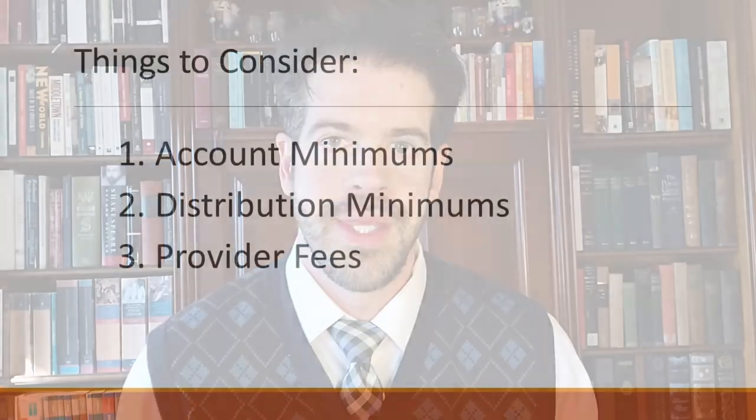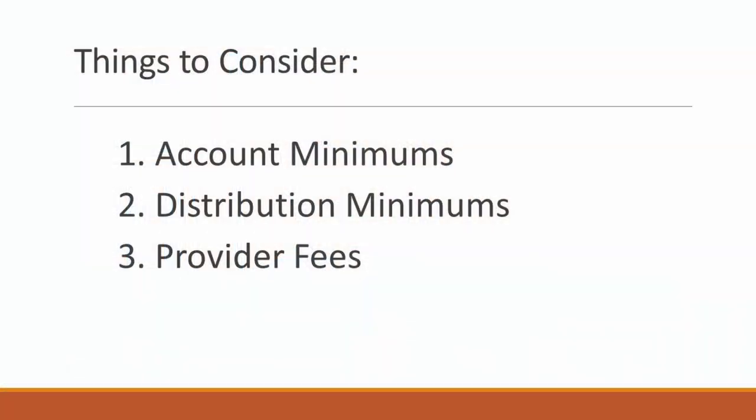There are three things to consider when picking the provider of your donor-advised fund. Some companies have minimums ranging from $5,000 to $25,000. Another item to be aware of is that sometimes there's a minimum check that you can send — so if the minimum is $250 and you intend to give your church $50 a month, one option is to either pick a different company or gift five months, or $250, at one time. Lastly, be aware of the costs of each fund provider.